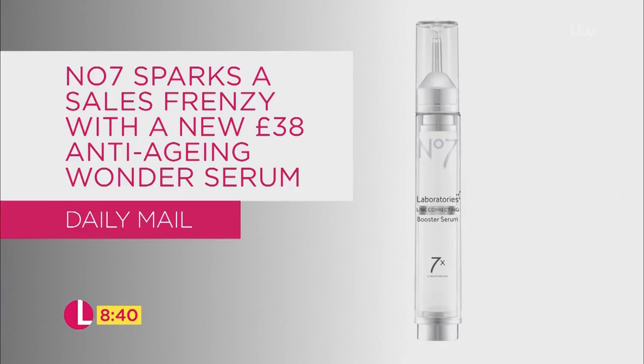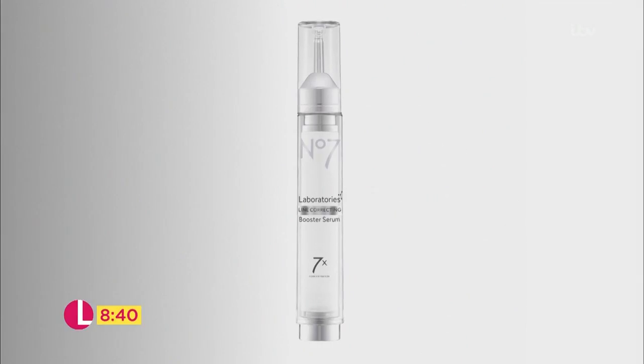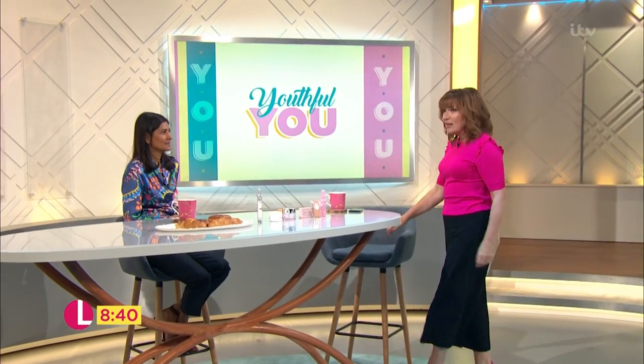Boots Number Seven face serum claims that it can make you look as much as five years younger. Already, there's a waiting list of 1,700 people. But is there any truth behind it?